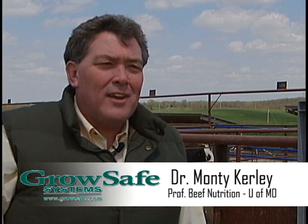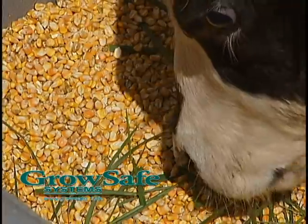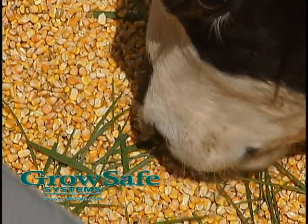RFI, or residual feed intake — you'll also see it in the popular press as net feed efficiency — is simply a measure of how efficient an animal is at converting what it eats to maintenance and also to growth.